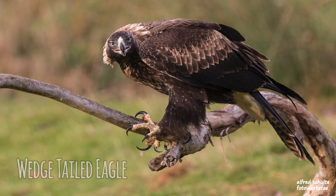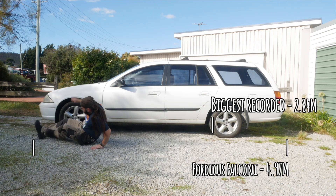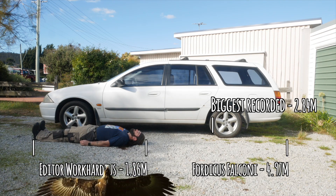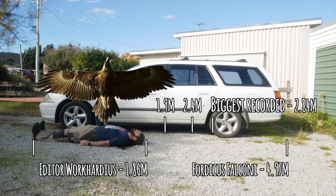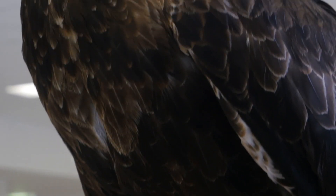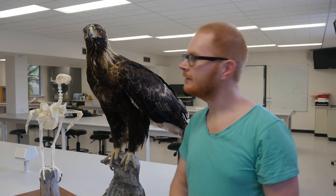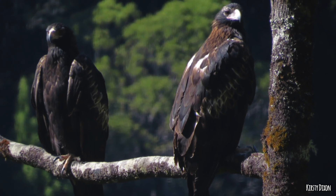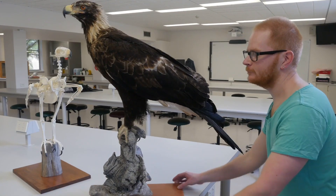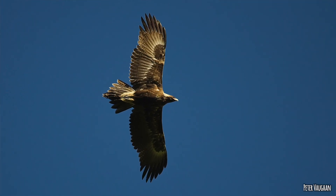Now for the wedge-tailed eagle. A question I get asked all the time is about the wingspan. The biggest confirmed record — from the 1930s — was a female at 2 metres 84, which is huge. Typical birds we see are more around 190 to 240 centimetres. This specimen here is a female — we can tell because she's bigger, as males are much smaller. She's a young bird because of the light-coloured feathers around her head and the browny colour down her chest; adults are really dark. The most distinguishing feature is the tail — when flying it looks really long and wedge-shaped, like a diamond.